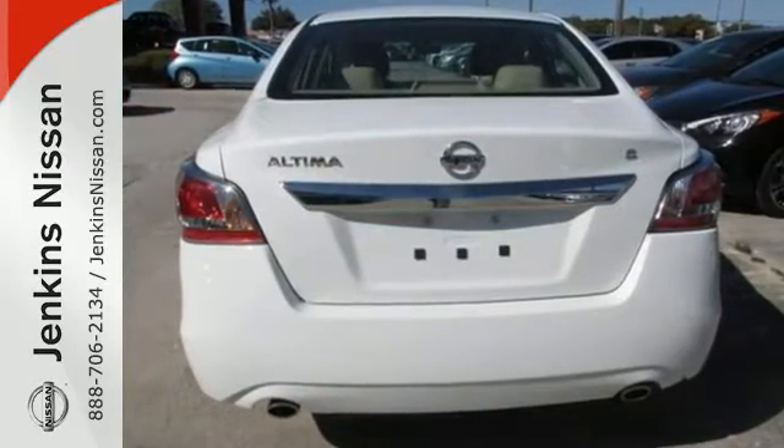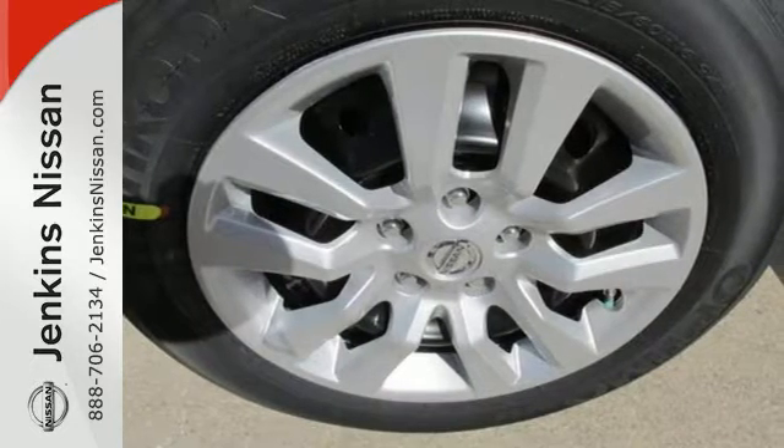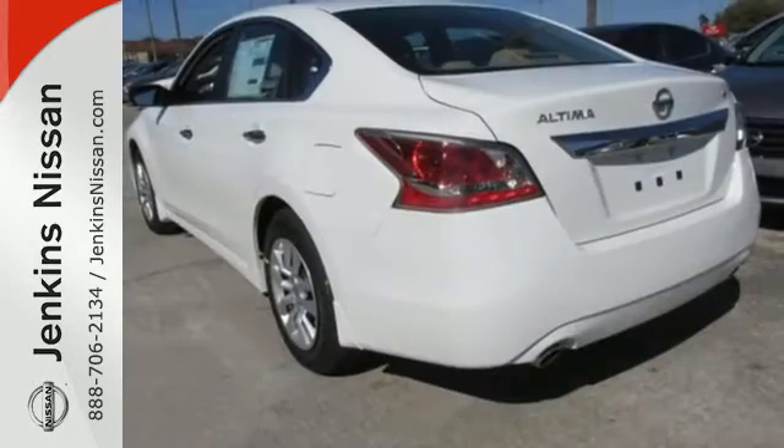Drive smoothly with the four-wheel independent suspension and traction control. Quickly get information from the advanced Drive Assist display.